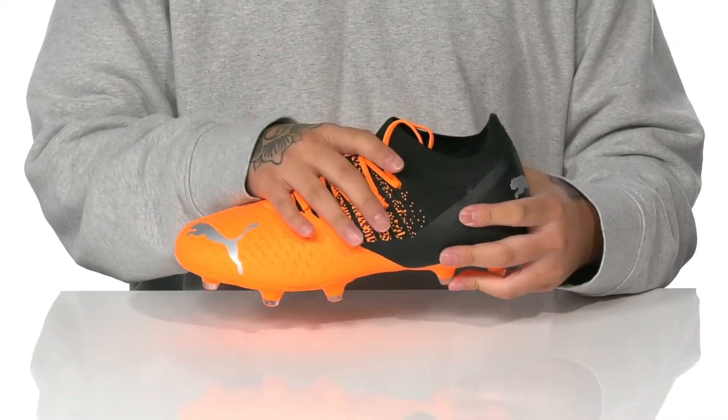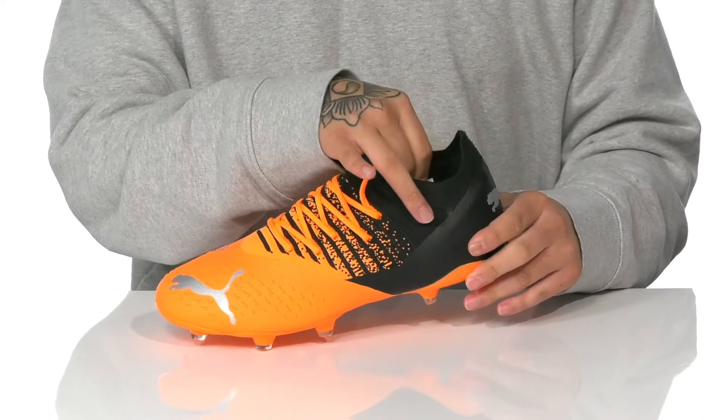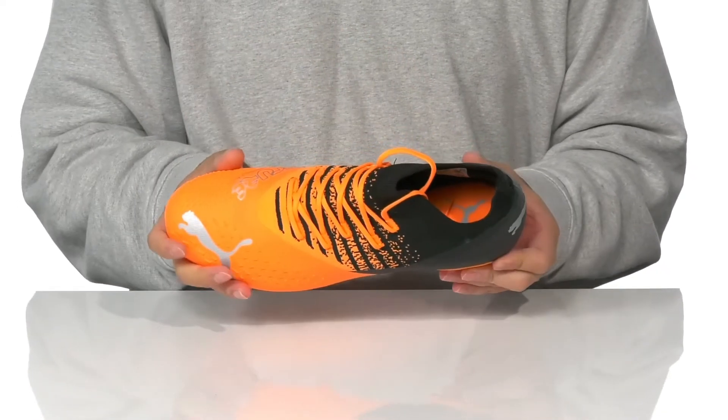A unique lace-up design provides a secure fit. The tongue and collar is a single piece for a sock-like fit around the foot, along with a quick-draw textile lining and a cushioned foam footbed.